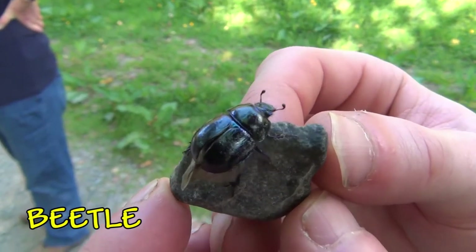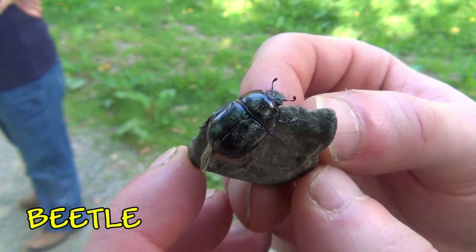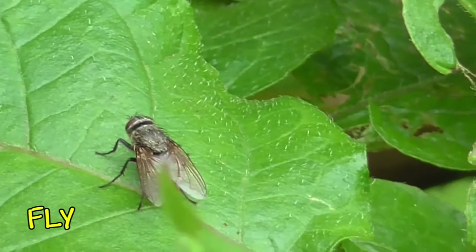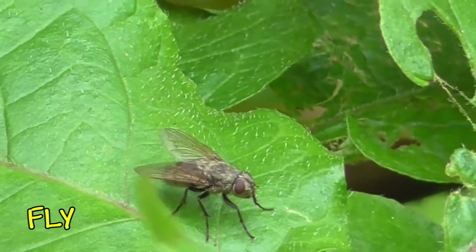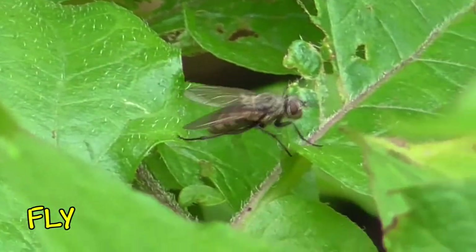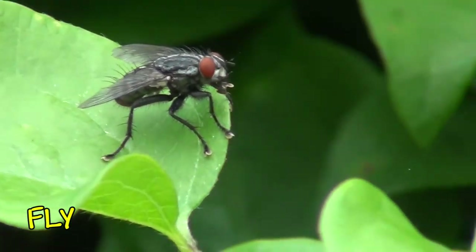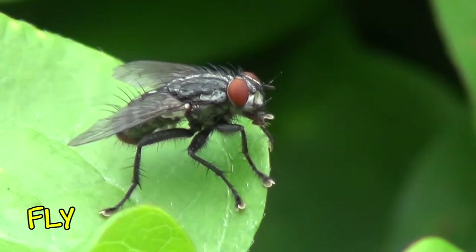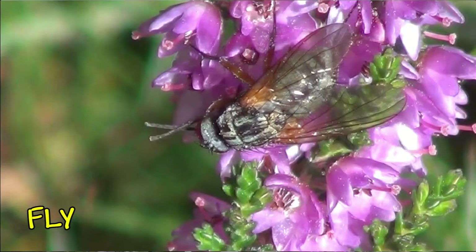Then we go on to the beetles. This is probably a dung beetle — they like to lay their eggs on dung. Then we go on to the flies; not everybody's favourites again, but they are important. This one is probably a flesh fly that feeds on decaying flesh.